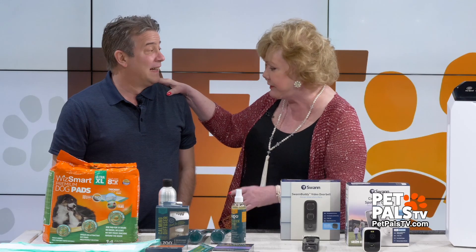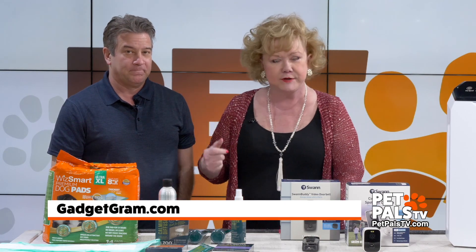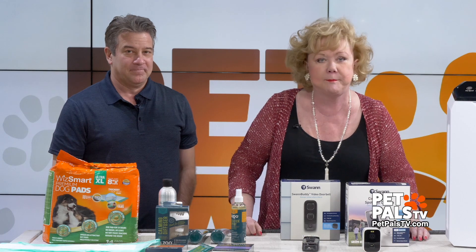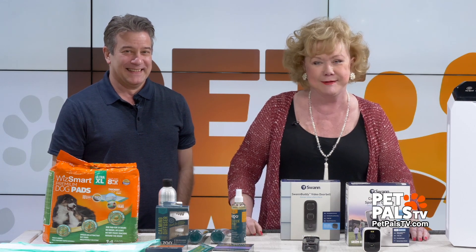How can people find you? On your website and GadgetGram.com. We'll be back with more on Pet Pals TV — lots of pees, yeah, big opportunities. Thanks, guys.